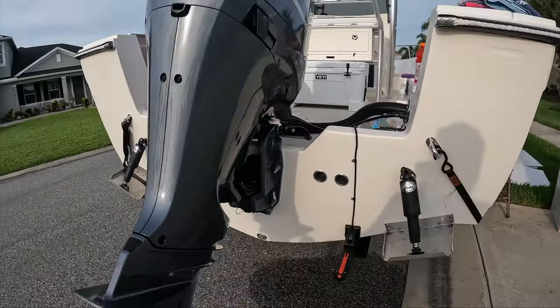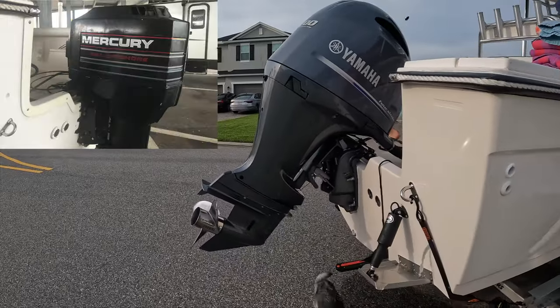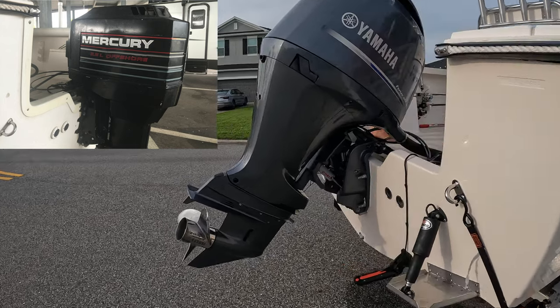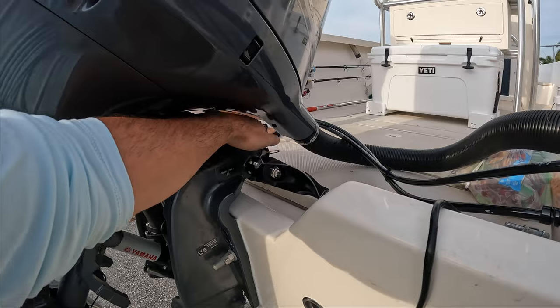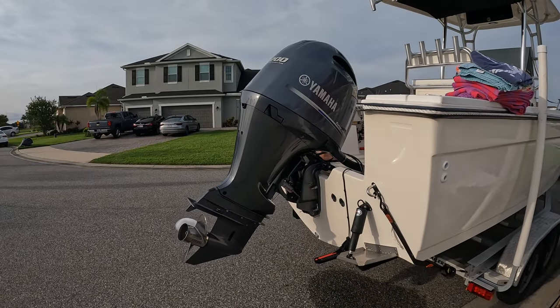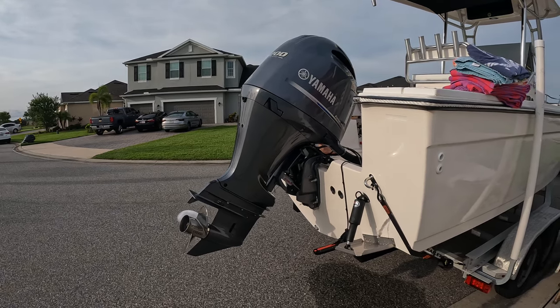The really big update was the engine. It used to have a 2.5-liter two-stroke 200 outboard with engine problems — always having to rebuild it, clean the carburetor, hard to maintain. So we added this inline four 200 Yamaha four-stroke on there. I'm hoping to get a lot of years of use out of that.